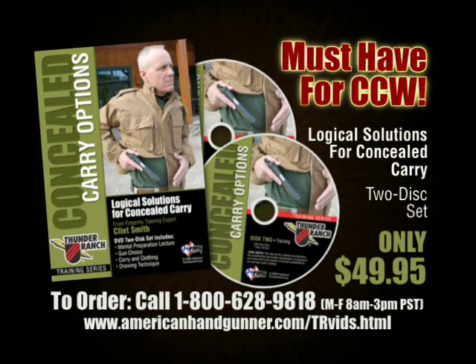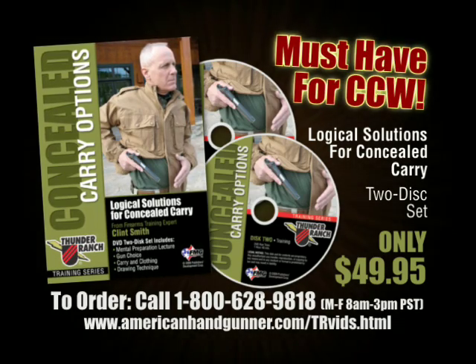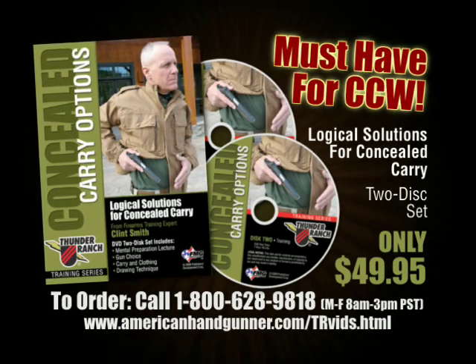If you enjoyed this, there's much more on the new Concealed Carry Options DVD set from Clint Smith of Thunder Ranch. Visit AmericanHandGunner.com for details.